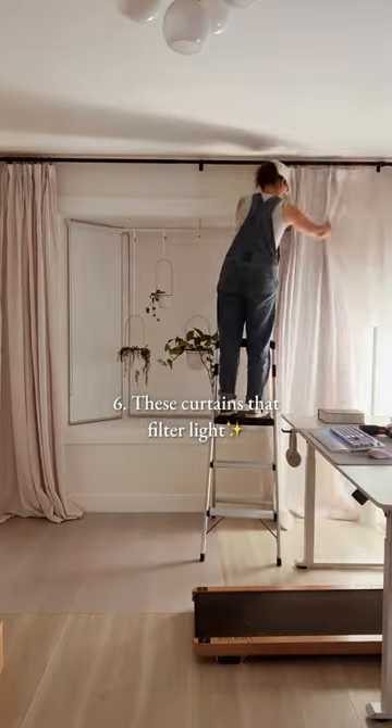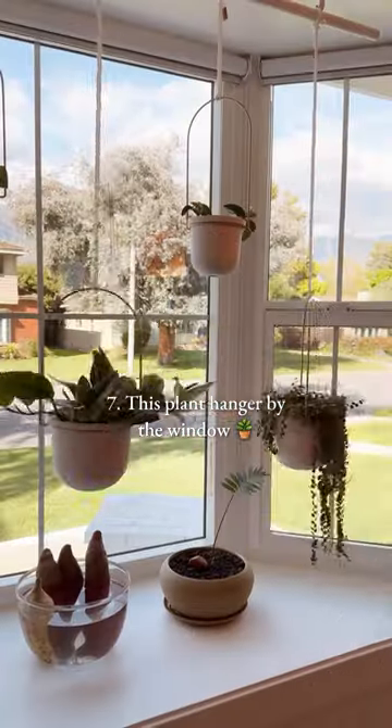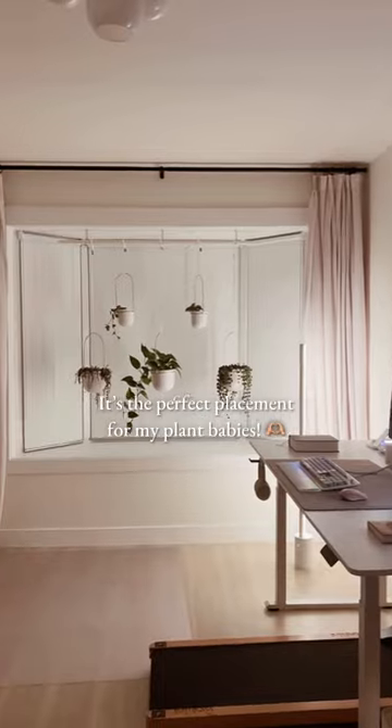6. These curtains that filter light during the day so I get soft natural lighting and privacy. 7. This plant hanger by the window — it's the perfect placement for my plant babies.